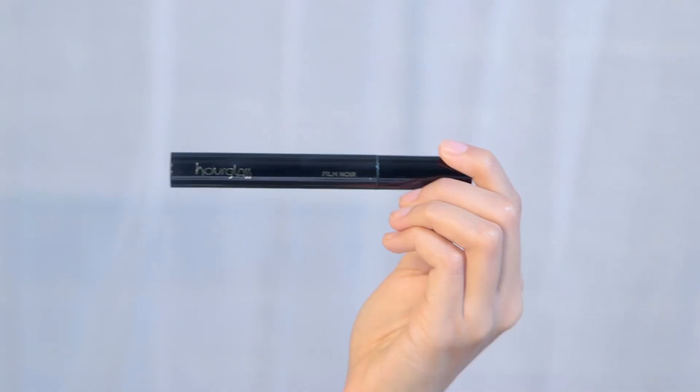Mascara is probably the best way to cheat a wide-awake look. Today I'm using Hourglass's Film Noir Mascara — it's really great at separating your lashes and giving a fluttery false lash effect if you layer it. Today I'm just going to use the tiniest amount to widen the eye and awaken your face. A good trick is to only apply mascara on the outer corners of your eyelashes — it really helps to elongate your eye and create a very fluttery, feminine look. You can also dab a little on the outer lower lashes.